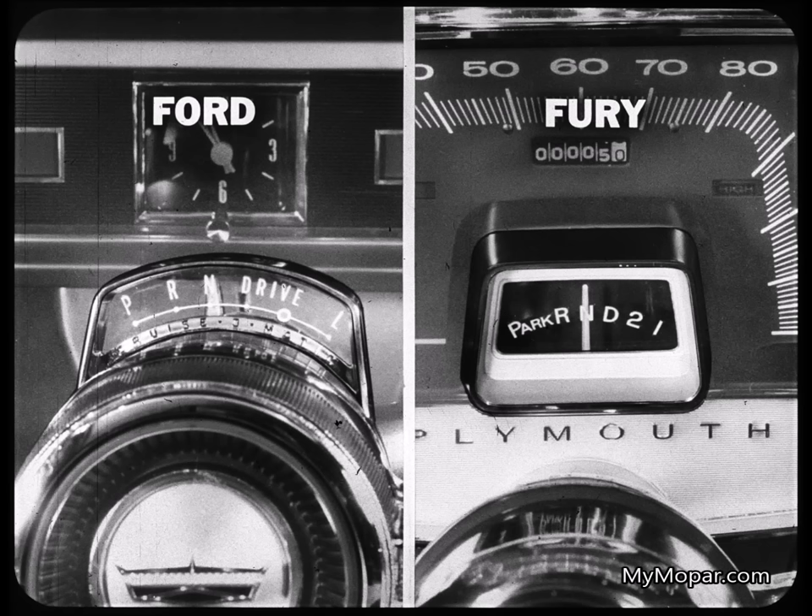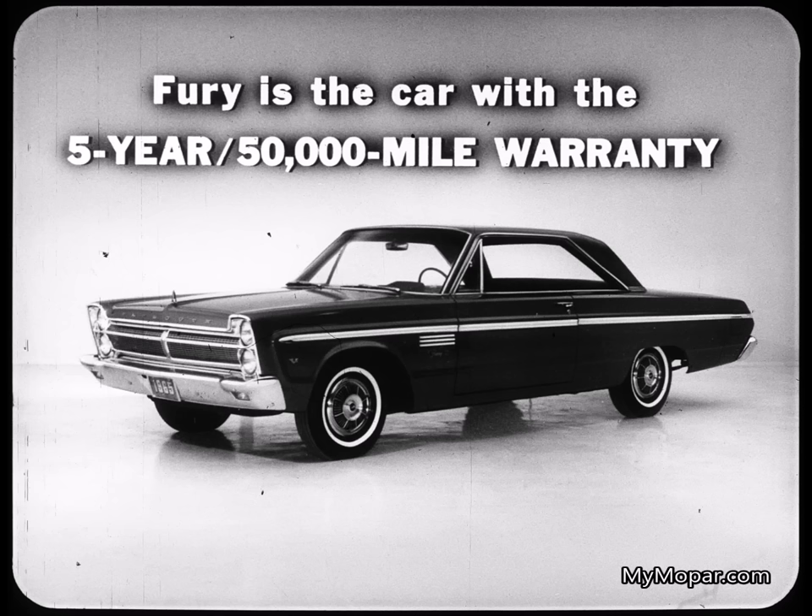Both Ford and Fury offer modern three-speed automatic transmissions, but a major difference between the Ford and Fury transmissions is one that extends to the entire drive line. Fury is the car with the five-year, 50,000-mile warranty on engine, transmission, and drivetrain. This longer protection against repair costs gives the Fury owner extra confidence in the dependability of his car. Ford owners have less than half as much protection with their two-year, 24,000-mile warranty.